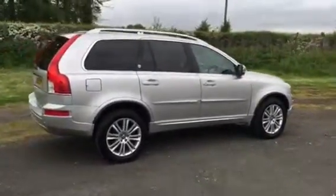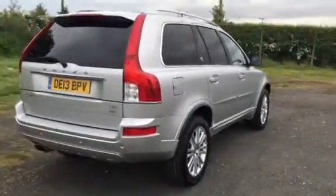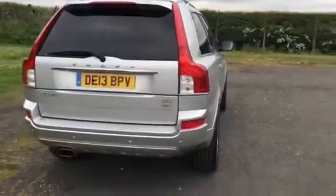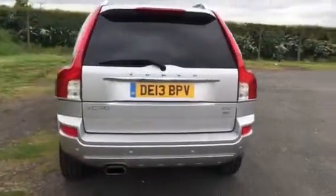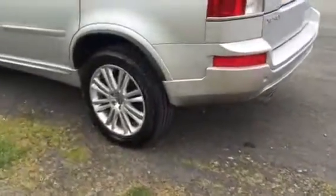Just had four brand new tyres fitted with rear park sensors. Dark tinted windows, roof bars, and alloy wheels.